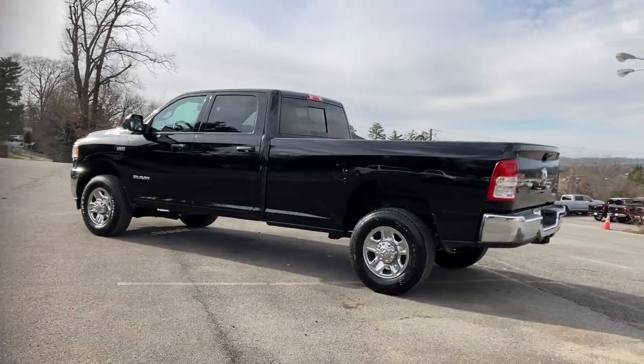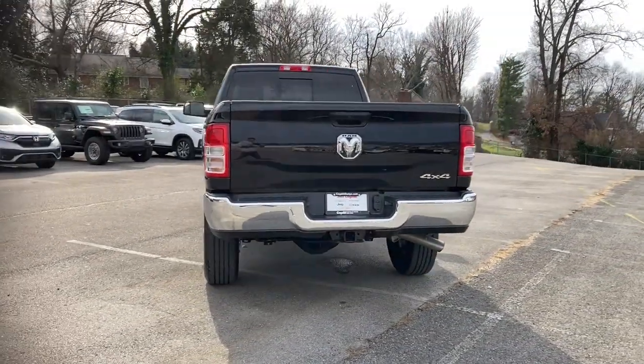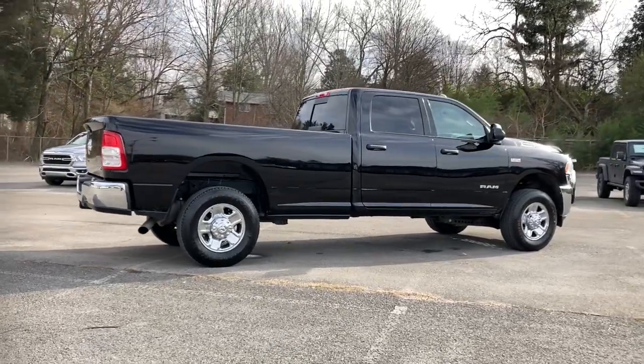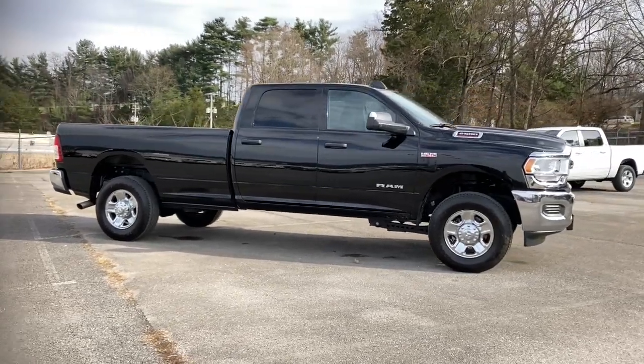These are just some of the great options this vehicle comes with: iPod, MP3 input, backup camera, 4x4, 8-cylinder engine, keyless start, satellite radio, heated mirrors, electronic stability control, trailer hitch, Bluetooth.